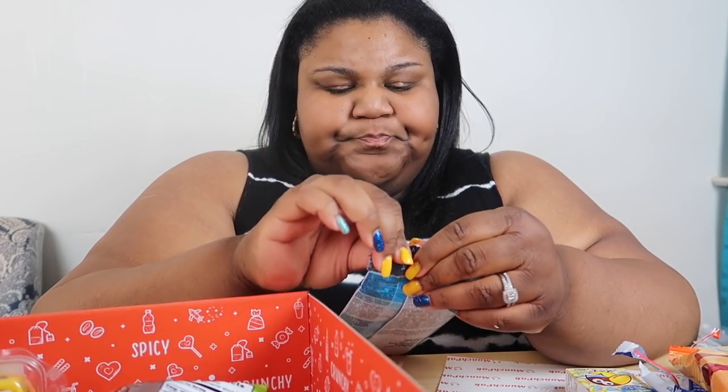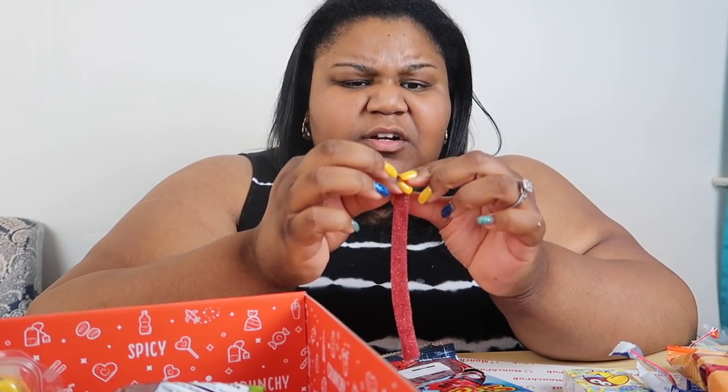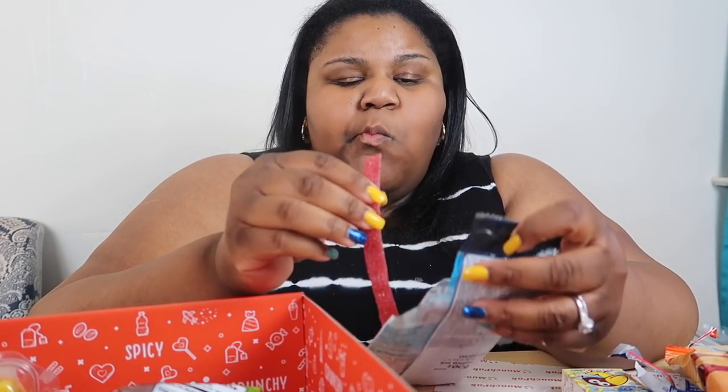This one is called Vital Sour Straws — product of Spain. Chewy strawberry gummy straws coated with sour crystals. So this is how they look — they're different than our straws. It's almost like a Twizzler, but it really doesn't have a good flavor. It's like a flavorless Twizzler with a little bit of sourness. I can't explain it — that's what I get from it.